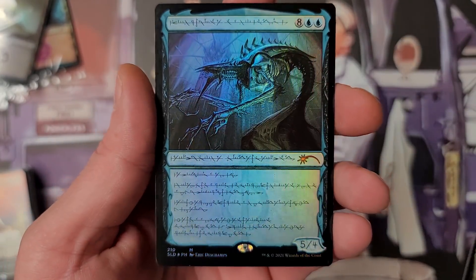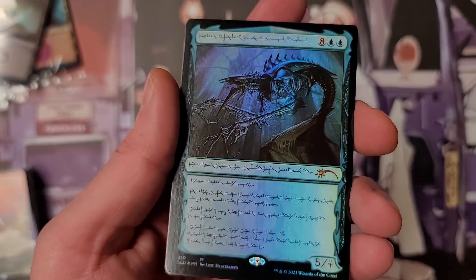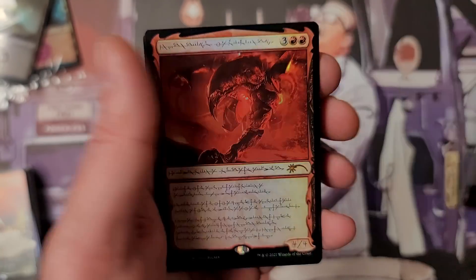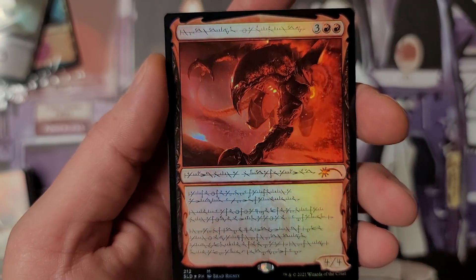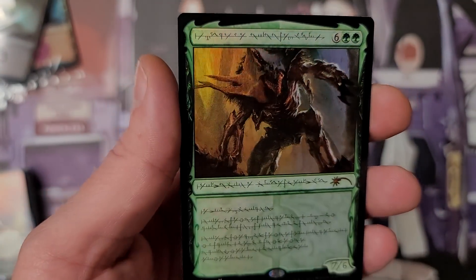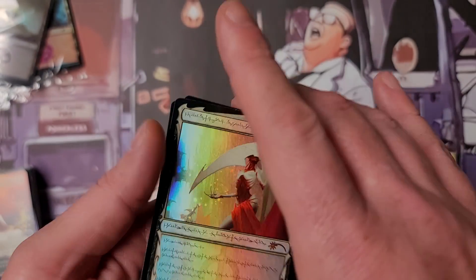I don't think anyone has anything of that nature. Nicely done artwork here — these are all gorgeous. That's probably the least sought after one. There's some good value right there as well. All amazing Praetors.